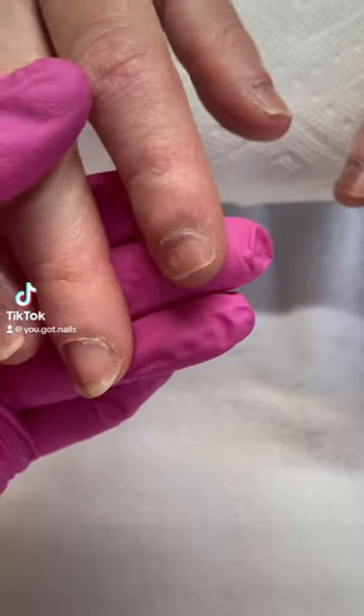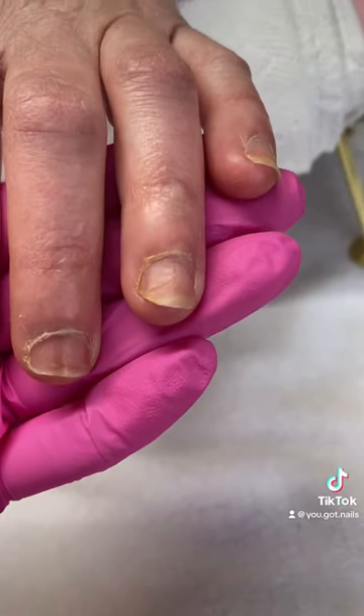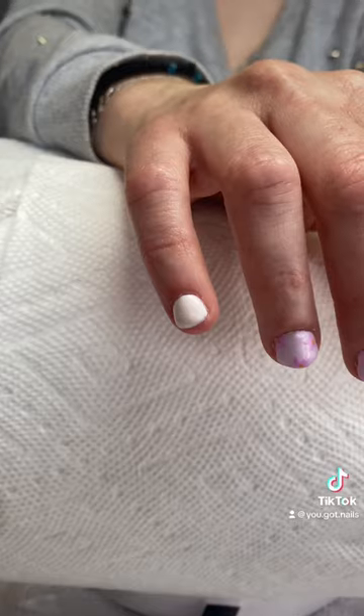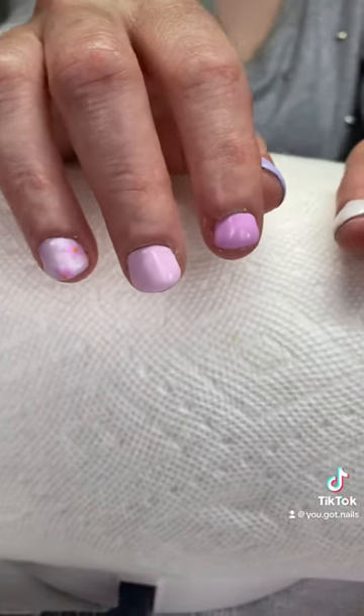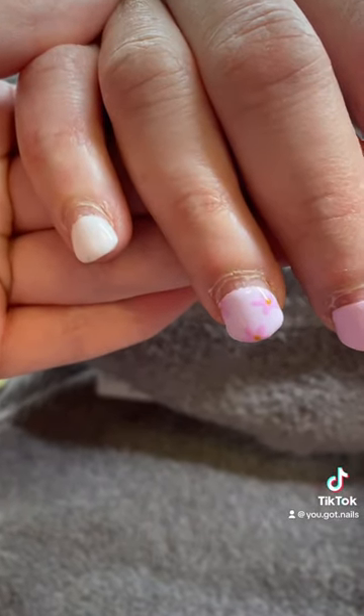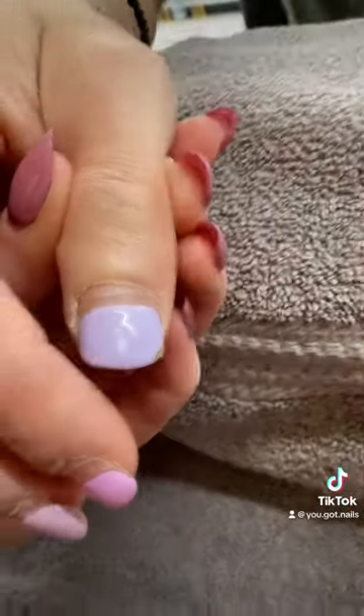Hi everyone, I wanted to show a quick transformation video. This is my client — she came in with some pretty damaged nails that she had DIY'd herself, so I had to do a simple structured gel manicure. She was a nail biter, so we had some damage. This is her coming back after six or seven weeks.